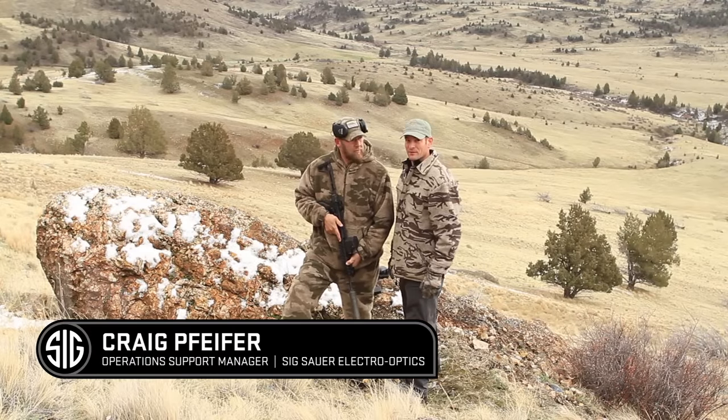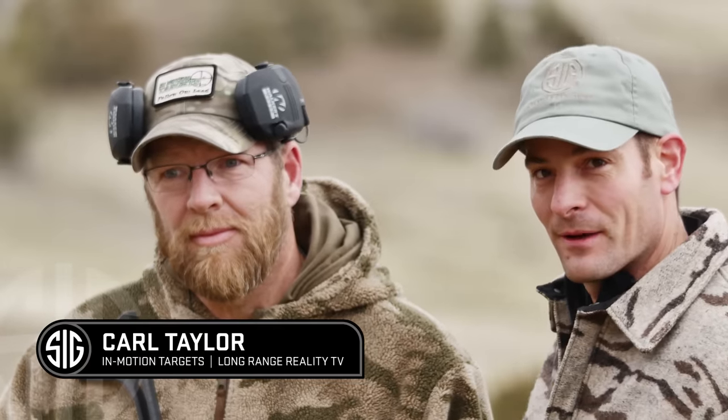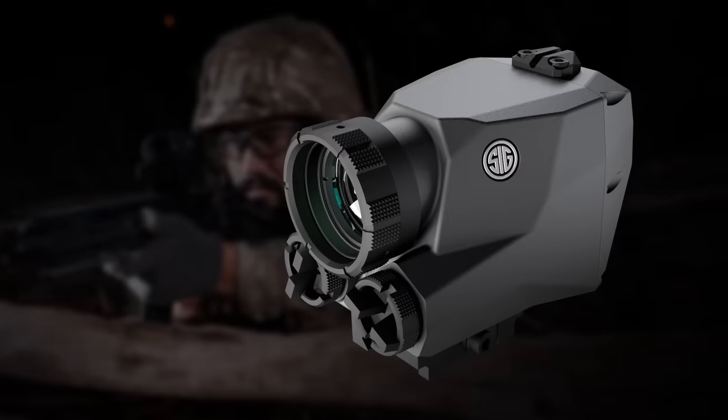Hello, we're here today. I'm Craig Pfeiffer with SIG Electro-Optics. My partner here, Carl Taylor of In-Motion Targets, and we're here to demonstrate our ECHO-1 Thermal Reflex Sight.